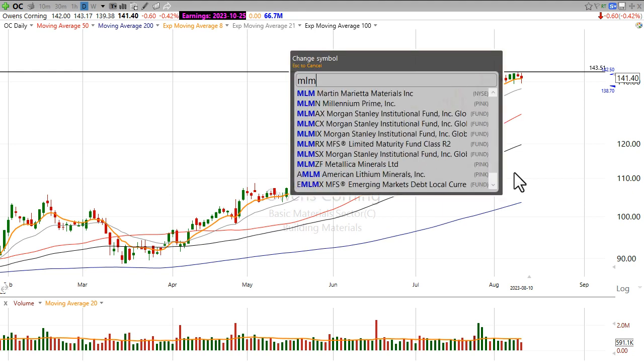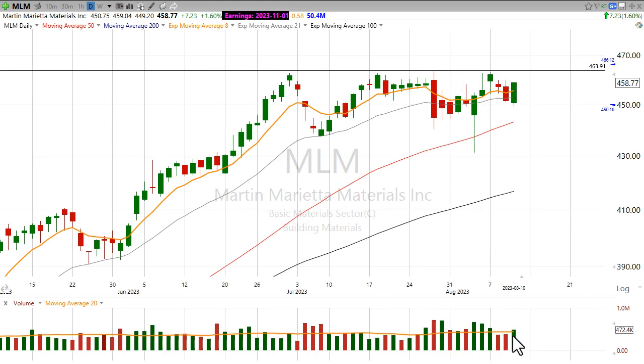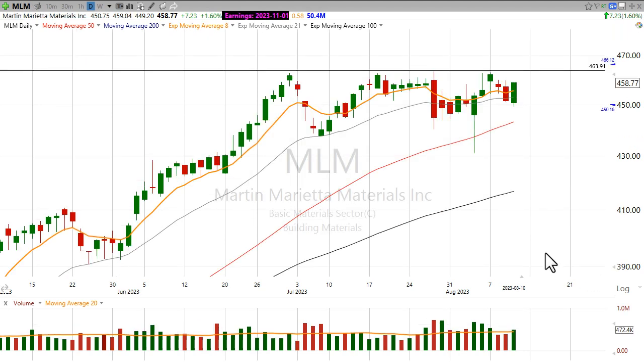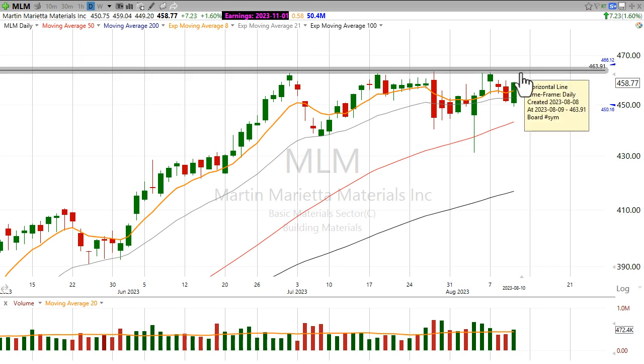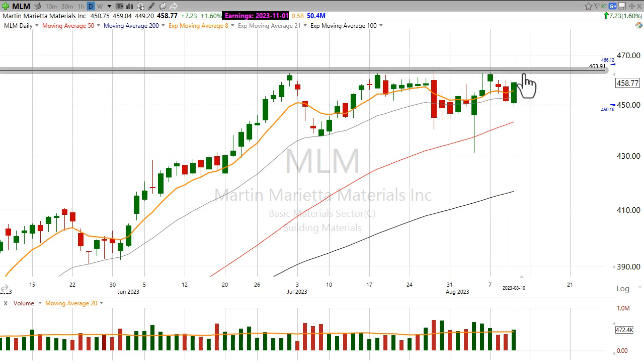But one thing that caught my eye today about Martin Marietta Materials is the fact that we had a nice up day on higher than average volume on a day when the rest of the market kind of looked ugly. So I definitely want to keep an eye on MLM and put an alert right around that 464 level. I think that is the breakout pivot here on this stock.